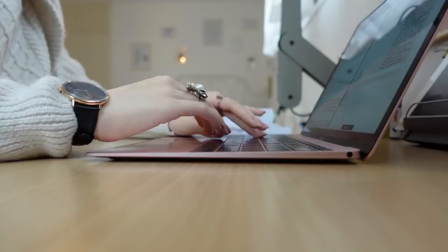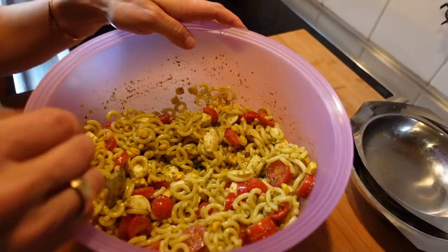Then it was time to get some lunch. I met my mom in the kitchen because she had the day off and she was making some noodle salad, so I grabbed some of that. It was really really good.